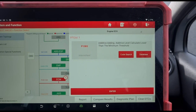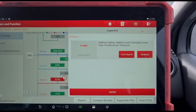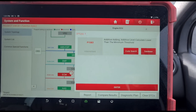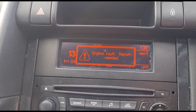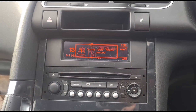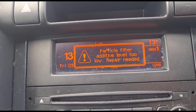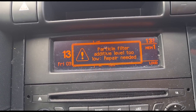So that really just says to me that it needs the additive tank topping up — sorry, not AdBlue — which is the Eolys fluid. We also get a message saying fault, engine fault, repair needed, and it does also give you that message: particle filter additive level low.